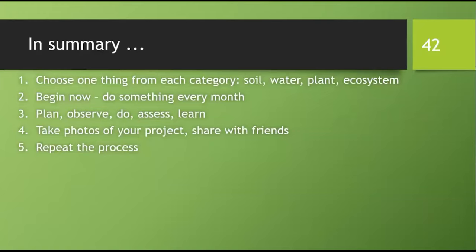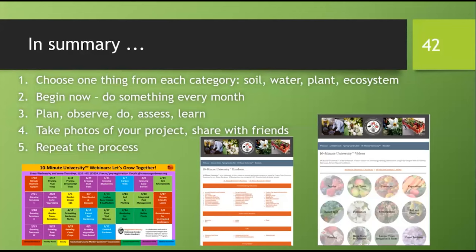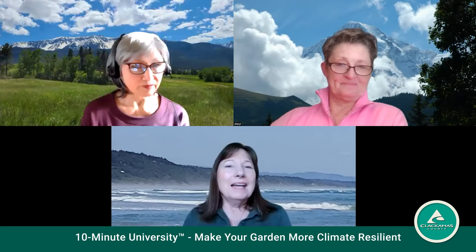This is the end of our presentation. Did we offer too many ideas, too few? Regardless, perhaps begin by choosing one thing from each category and get started. Plan, observe, do, assess, learn, and share. Take photos, share with friends, send us an email, and repeat the process. We have lots of handouts, lots of videos, and many more classes in the rest of the season. We're here to be part of your journey.